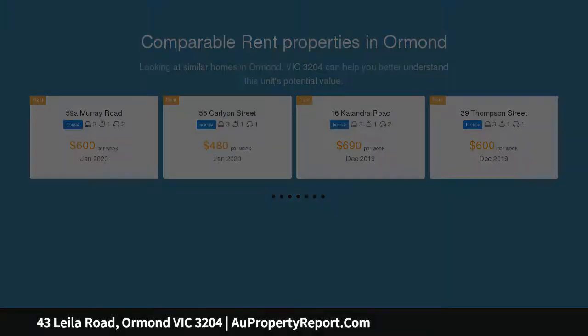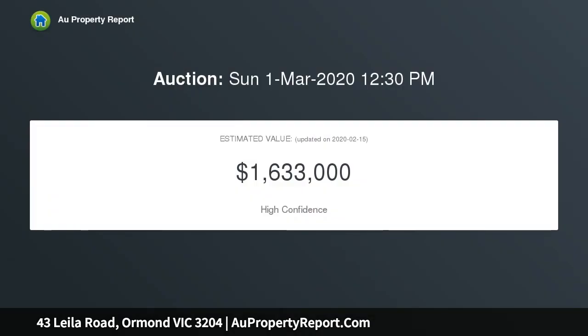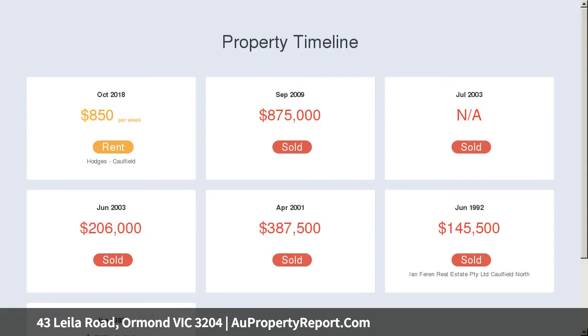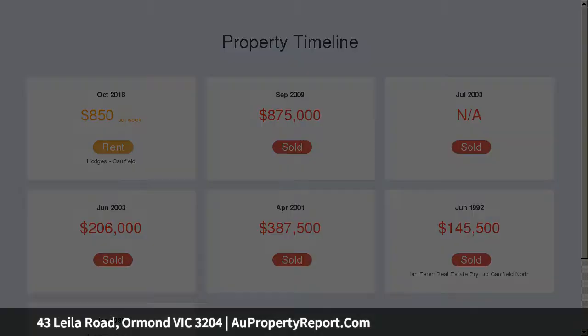The superbly conceived design marries perfectly with a sense of stunning family-size spaciousness. The ready-to-move-into package has everything you need, including a living room and a family meal zone incorporating a stunning entertainer's kitchen complete with stone benchtops.